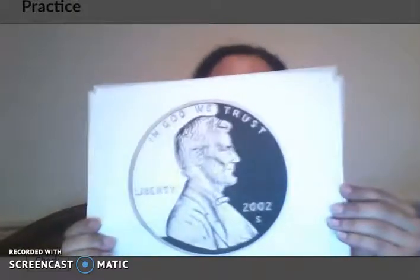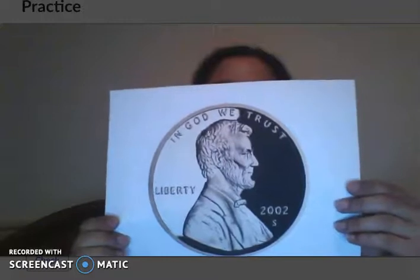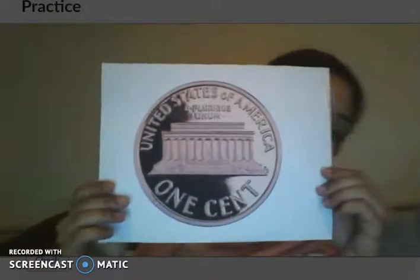So the first coin we're going to talk about is the penny. The penny has Abraham Lincoln on it, is made out of copper, and is worth one cent. It tells us right on the bottom of the coin: one cent. So the penny is worth one cent.